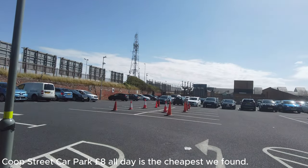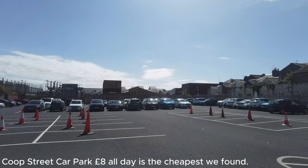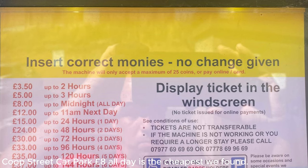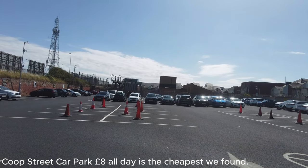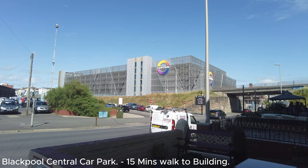You can see a lot of spaces already taken and it's about half past two. Let's have a quick look at the charges — it's £8 up to midnight, so £8 all day to park here. That's quite a bit cheaper than the council car park.